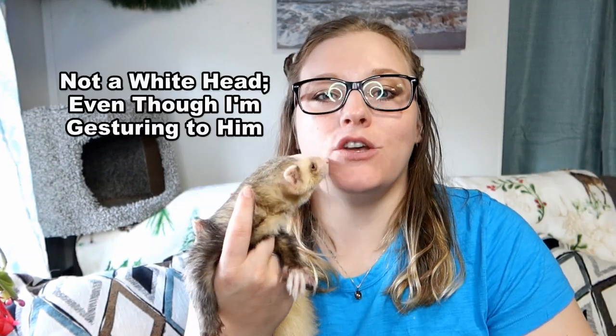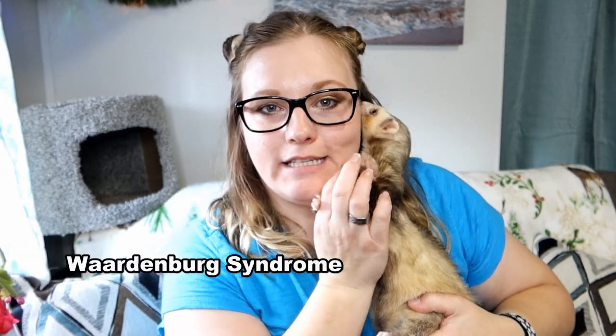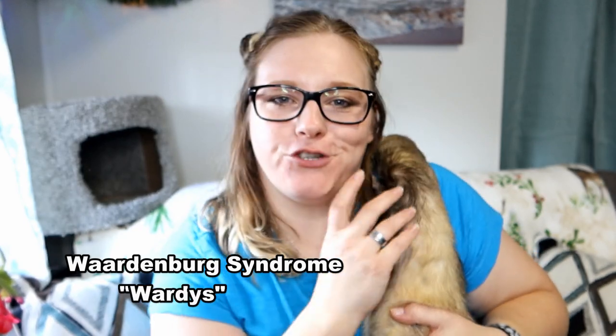If all of your choices have amazing personalities, then of course pick which color you like the best. When deciding on a color for your ferret, the only colors that can really make a difference in actually affecting your ferret are ferrets who are white, have white heads, or really large white markings, especially on their head. These ferrets are much more likely to be deaf or have Wardenburg syndrome, usually called Wardies for short.